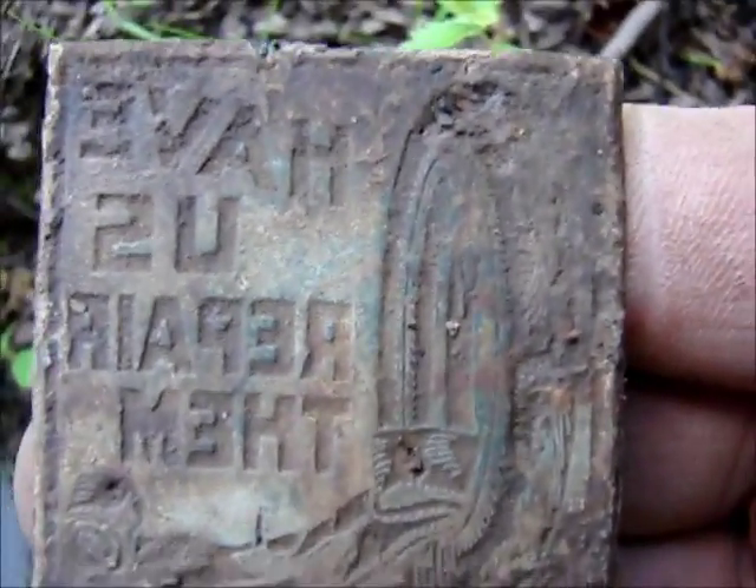I just made an amazing find. It ain't a coin, but it's one of these plates that's got backward lettering on it. And there's a picture on the front of this thing right beside the lettering.